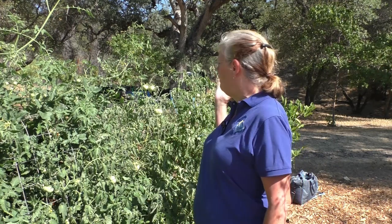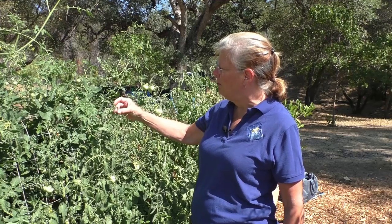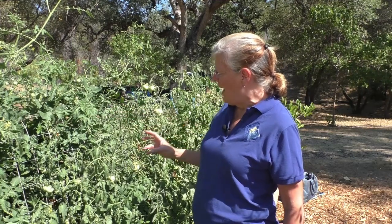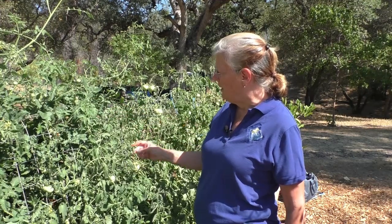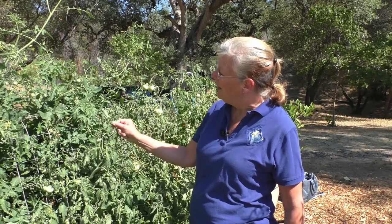One thing I really recommend if you're a vegetable gardener is to come out and look around your garden every day. It gives you an opportunity to spot diseases and pests that might just be starting before they become a major problem. I happened to be out in my garden today and I saw the stem of my tomato plant was chopped off and it was starting to be defoliated — and I knew immediately that I had a tomato hornworm.